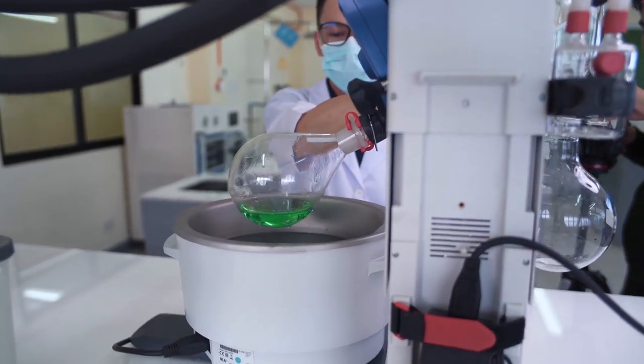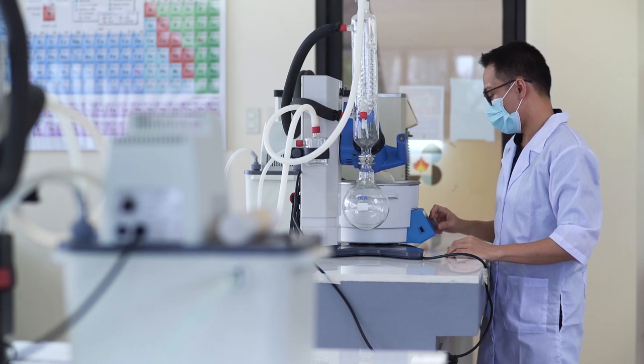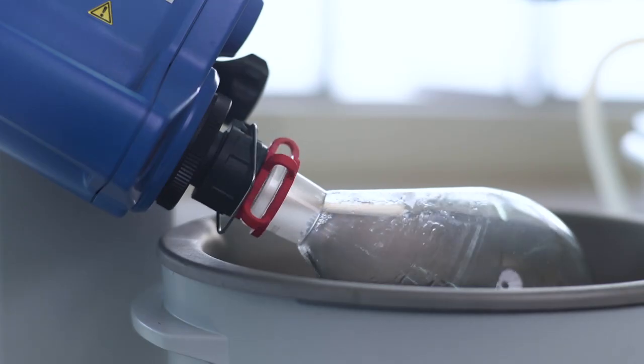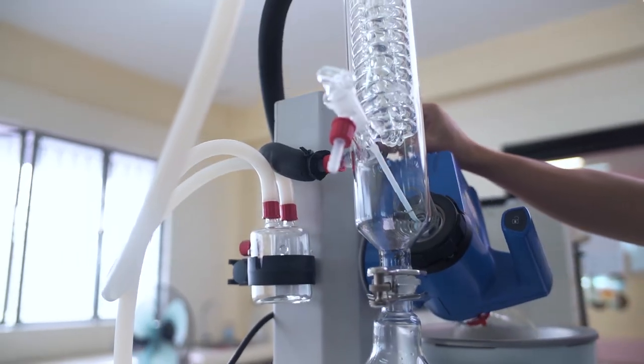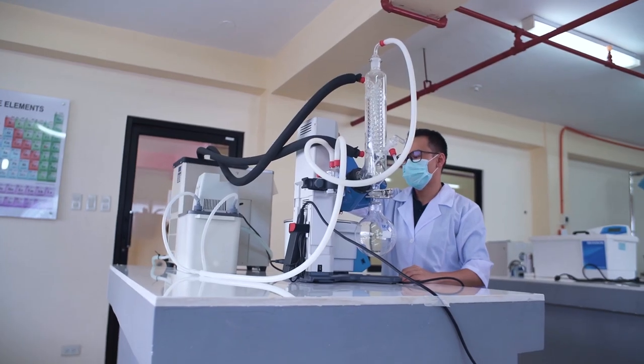And finally, we move on to the integrated science lab where the rotary evaporator is located. It works similar to evaporation, wherein the liquid or solvent is removed from a sample. This is usually performed in the extraction of oil or other useful extracts from a plant. Indeed, our chemistry labs have a lot to offer, and I hope you will have the opportunity to experience and use them for your research and chemistry classes.